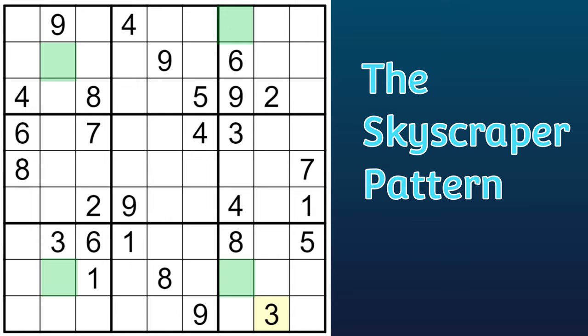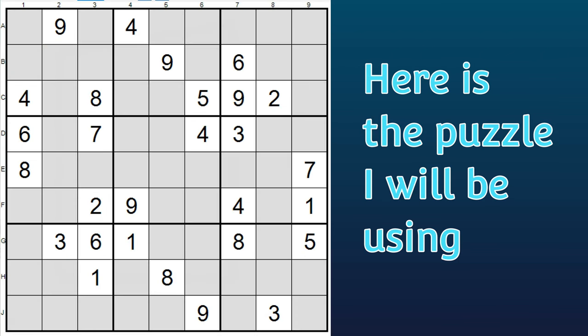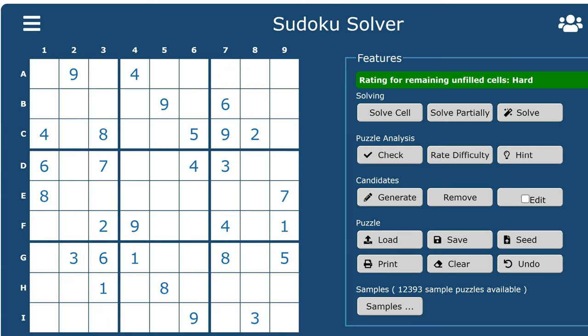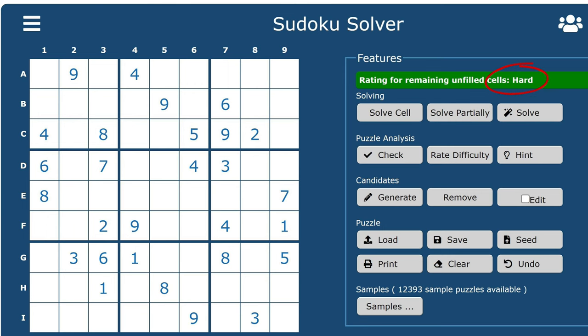Hello everyone. In this lesson, I'll be demonstrating how to use the skyscraper pattern to solve harder Sudoku puzzles. Here's the puzzle I'll be using for this demonstration. It's from Hodoku, and it was labeled as Hard Puzzle No. 67. Just to be sure it's really a hard puzzle, I put it into another Sudoku solver, and sure enough, it's rated hard.